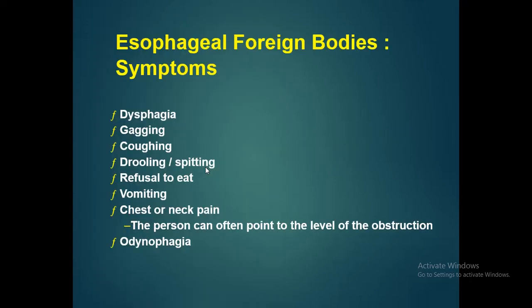Symptoms with which an esophageal foreign body patient can present include dysphagia, gagging, coughing, drooling of saliva, refusal to eat, vomiting, chest or neck pain, and odynophagia.